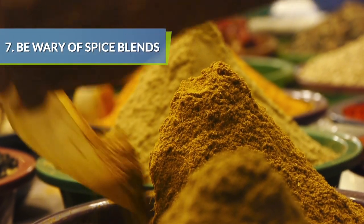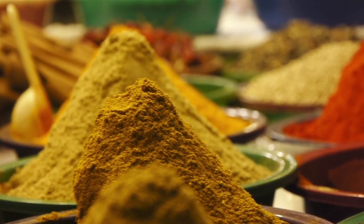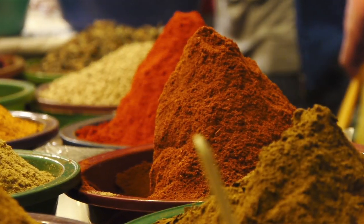Spice blends, like Italian spice or Cajun seasoning, usually contain hidden salt. Instead, look for no or low sodium spice packets.